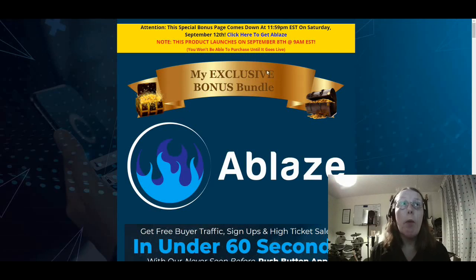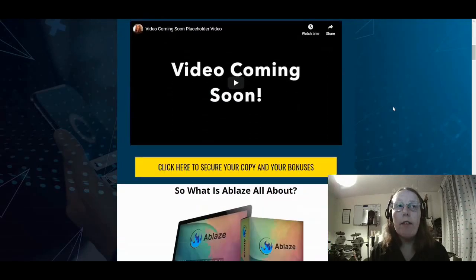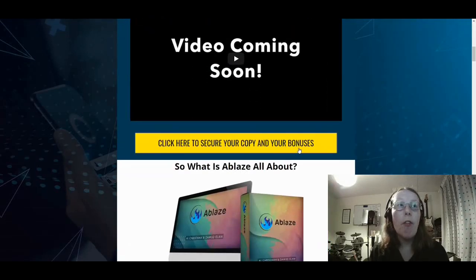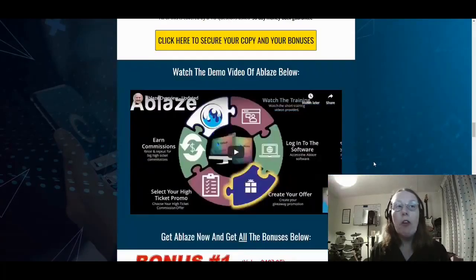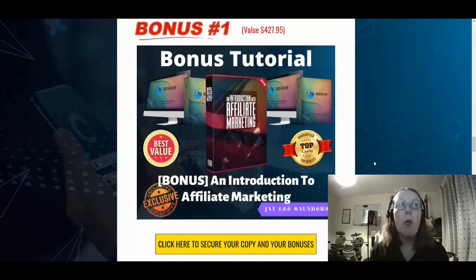You can do that by clicking on these buttons up here and also throughout this bonus page, which will take you to the sales page where you'll be able to actually purchase Ablaze. Now let's take a look at those bonuses, which are towards the bottom of this bonus page.